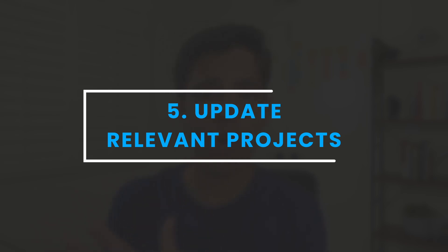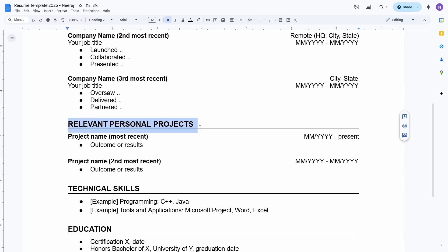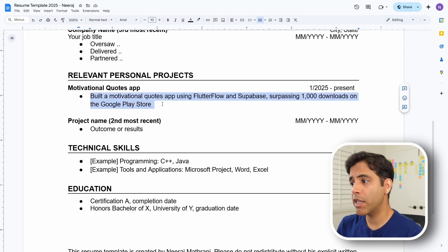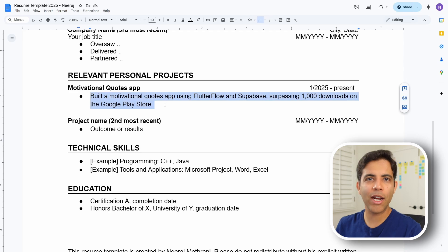Step five: update the relevant projects section. This section is not required, but it's valuable when you don't have direct experience related to the job you're applying for. For example, someone transitioning into the gaming industry could do game-related projects in their spare time, post them on their website, then mention and link those projects under the relevant projects section. For each project, list your accomplishments and quantify your results — for example: built a motivational quotes app using FlutterFlow and Supabase, surpassing 1,000 downloads on the Google Play Store.